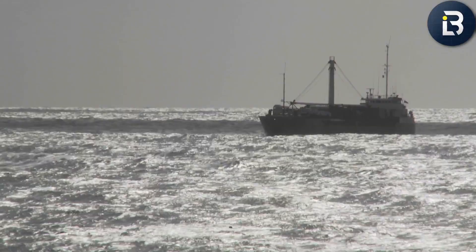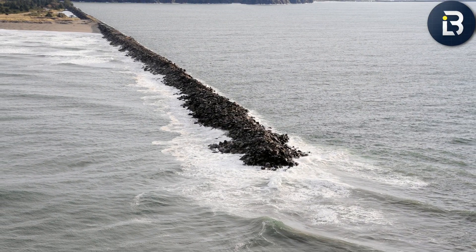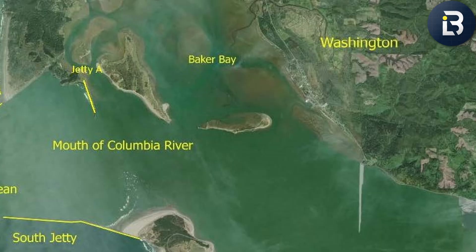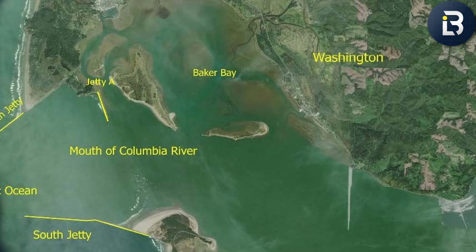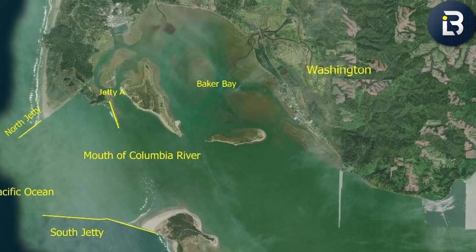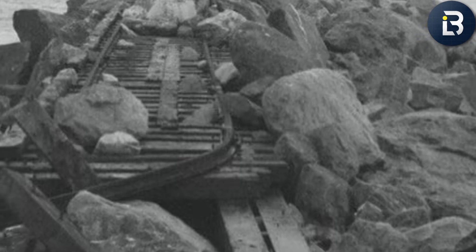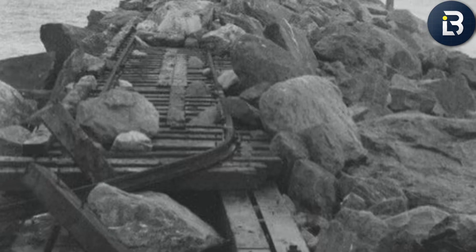The project was such a success that engineers immediately began working on a second barrier — the North Jetty — in 1913, stretching out from the Washington side. Together, the two acted like massive arms holding back the chaos of the Pacific. By the time Jetty A was added in 1939 to fine-tune the river's flow, more than 13 million tons of stone had been dropped into the ocean. The Graveyard of the Pacific? Finally, it had some walls around it.